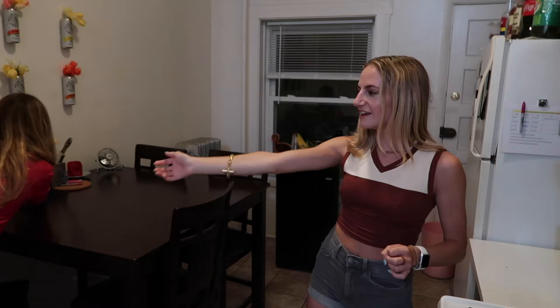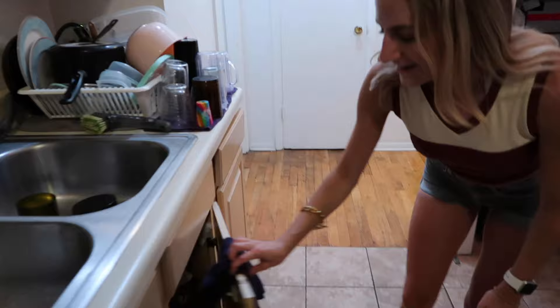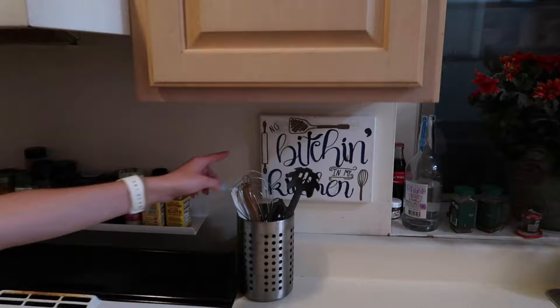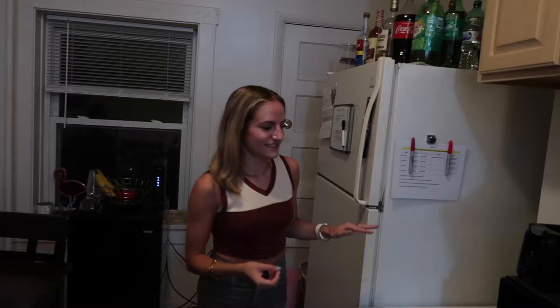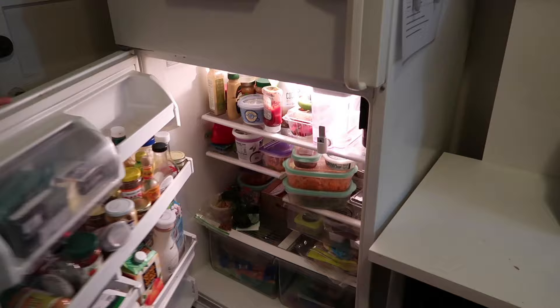A fun fact about our apartment is all three of us have a different dietary restriction: I am gluten-free, Clara's vegan, and Sophia's vegetarian. We have more things over here — this is like our miscellaneous calendar period. Let's show a little bit of the under cabinets — it's like what everyone's under-kitchen looks like: old plastic bags, and all of our pots and pans that aren't currently drying. Here are all of our forks and knives. We have a microwave that was given to us, a toaster, and a kitchen appliance that sometimes drives us crazy but sometimes works.